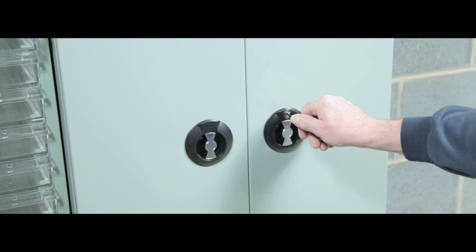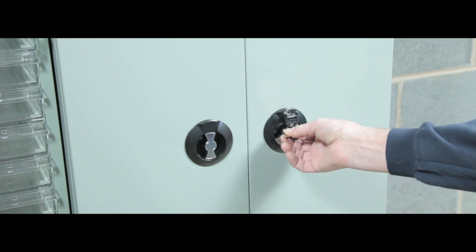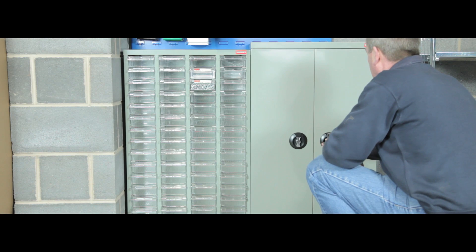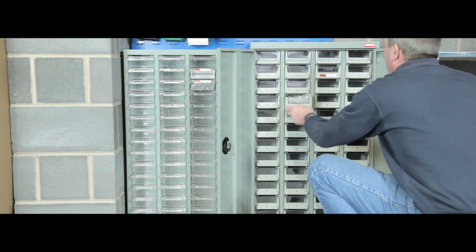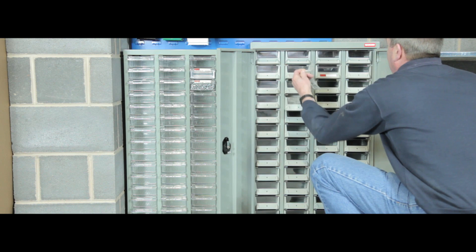The units are also available with double lockable doors. These drawers are also well suited for chemical and laboratory applications as the drawers are galvanised against acid, oxidation and abrasion.